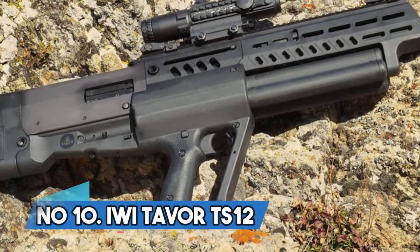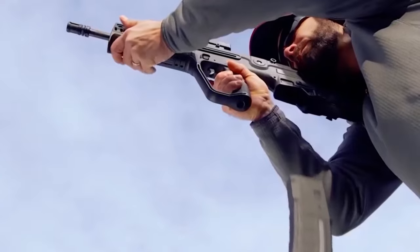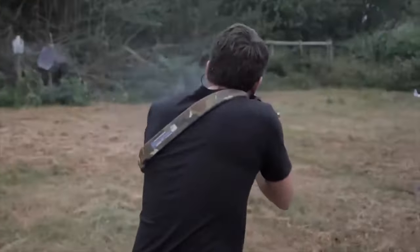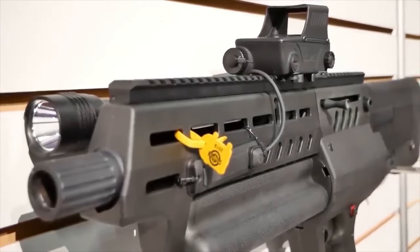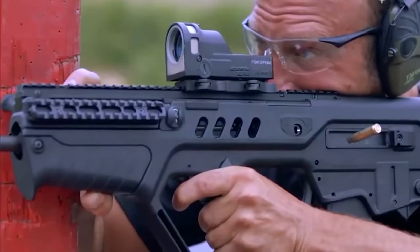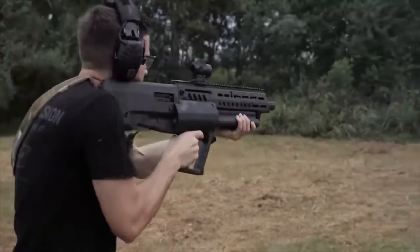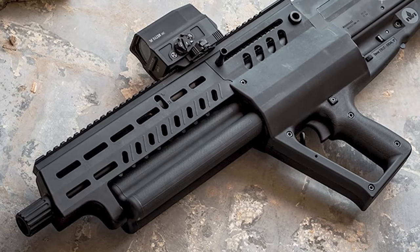Number 10: IWI Tavor TS-12. This Israeli-made powerhouse boasts a 15-plus-1 round capacity, making it a force to be reckoned with in close-quarters combat. Its polymer construction might be heavy, but that weight translates to surprisingly minimal recoil, ensuring smooth and precise shooting. With ambidextrous controls and a gas-regulated system that allows for left or right-side configuration, this bullpup beauty offers ultimate versatility. The threaded barrel, 4 QD swivel points, Picatinny rail, and M-Lock fore-end allow for endless customization, letting you add lights, optics, or a choke. This unique and reliable semi-automatic shotgun will satisfy, whether for tactical missions or home defense.